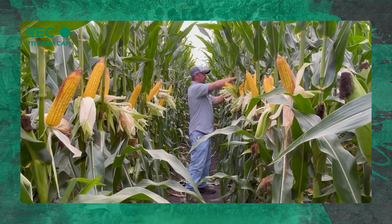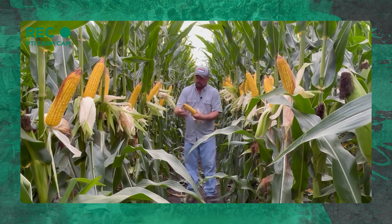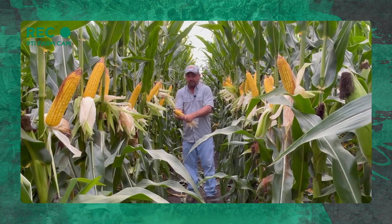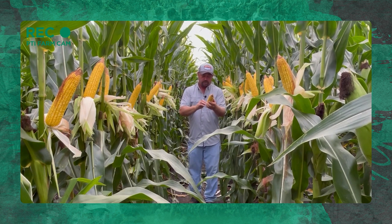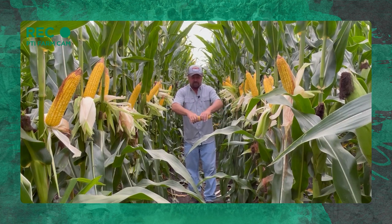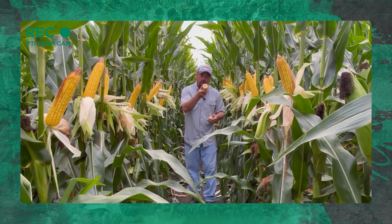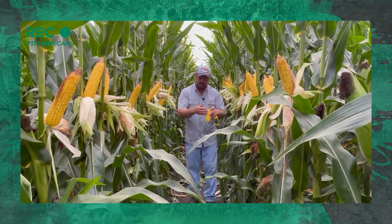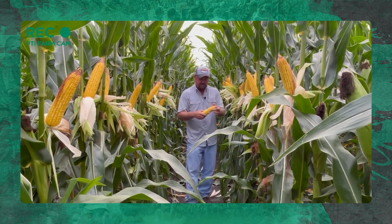I'll go ahead and break an ear here and kind of show you what we're working with. In this open gap here, we pollinated really nice — we've got some nice flex to this corn. I'm just going to count these real quick: 44, 46, 48 — I'm 48 long on this ear. Pretty nice looking ear as far as length goes. Let's bust her in half here and show you what we're working with. The last ear I had was an 18-round; I don't think this one's going to be an 18 though — I got a 16-round. So 16 by 48. Got some nice ears here.